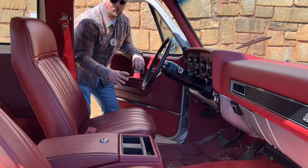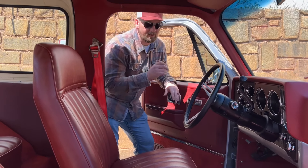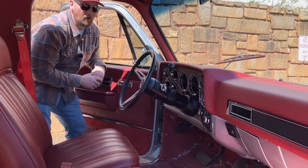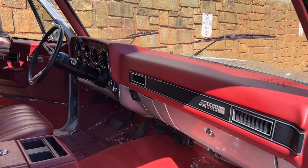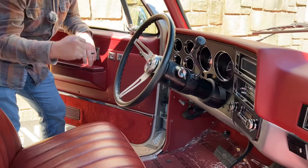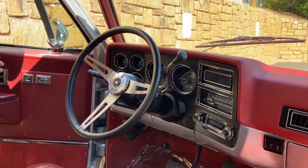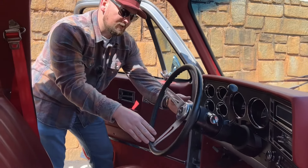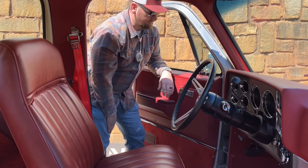Check out this beautiful oxblood interior — this thing looks like it rolled off the showroom floor. Your dash is near perfect with no cracks or warping. You do have an upgraded set of Dakota Digital gauges and a Bluetooth Retro Sound radio — two big upgrades I would definitely do myself in a classic truck like this. You also have a tilt column and an upgraded classic steering wheel.